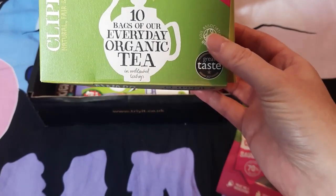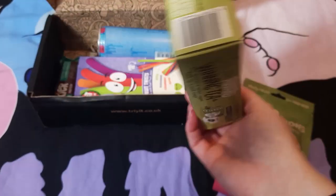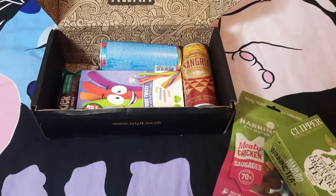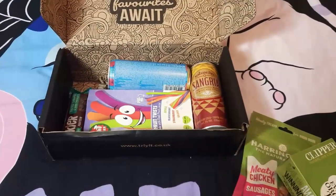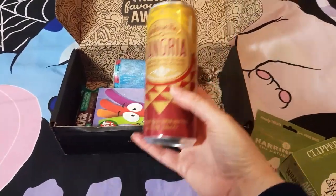Then we have a box of Clipper tea — 10 bags of everyday organic tea, and it comes with a 50p off voucher inside, which is really good. I've got quite a young cat running around squeaking and playing at the moment, so if you hear that, I'm sorry.